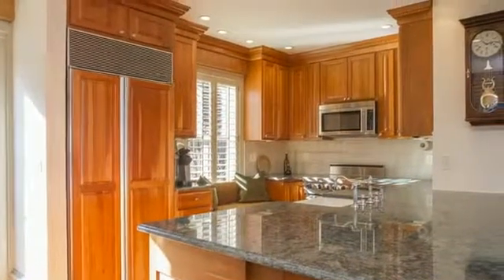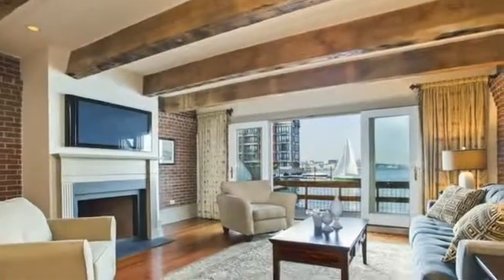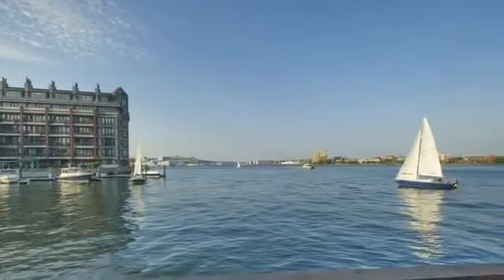The open living level features a custom kitchen, spacious dining, and living area, with ceiling-to-floor glass doors which open out to a large private deck right on the harbor.